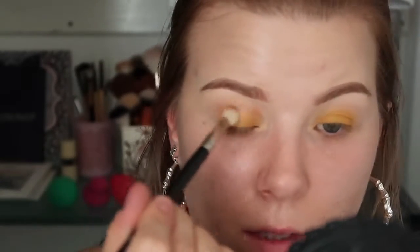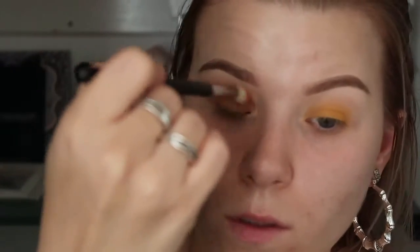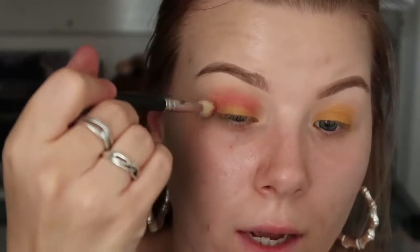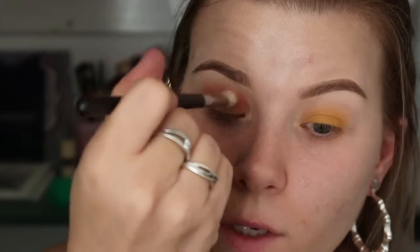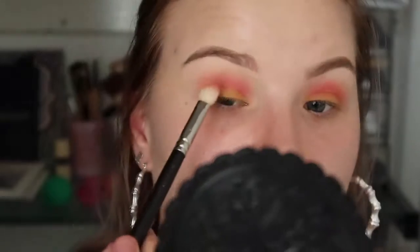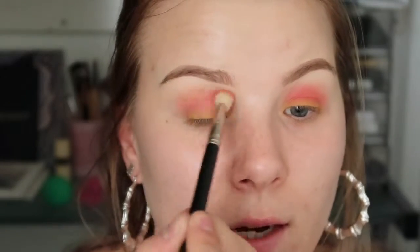I'm gonna grab a firmer shading brush and grab Creamsicle again. I'm actually gonna pop that where we put the yellow — just pop that on top, because I feel like that's where it should have been in the first place. Now I'm going to go back into sour cherry. I'm actually gonna take the MAC 217 — I'm not gonna tap off as insane as I did before. I'm gonna try and get some color in here. I'm just gonna angle it downwards so it doesn't go too high. I want to put the purple almost on top of it as well — it's looking pink, but that's fine, I did want a little bit of pink.